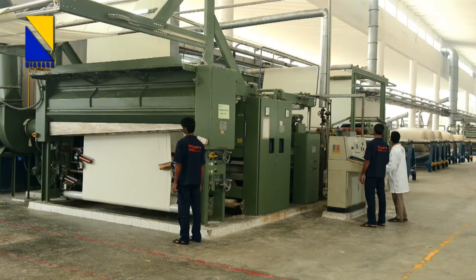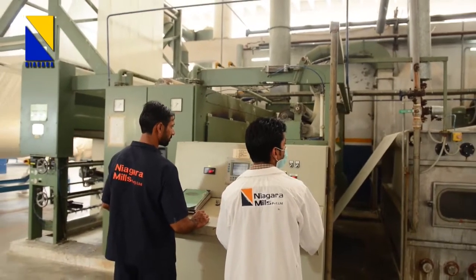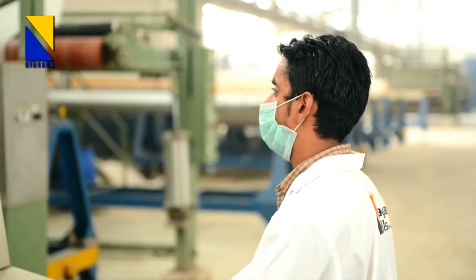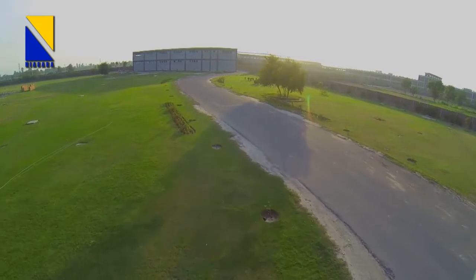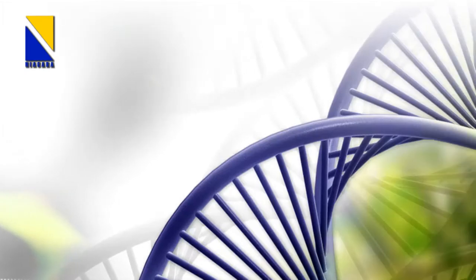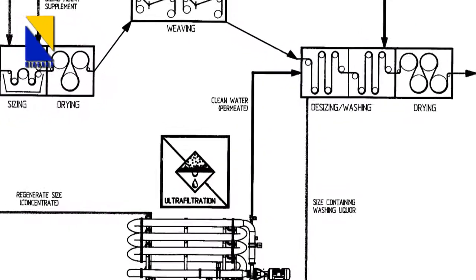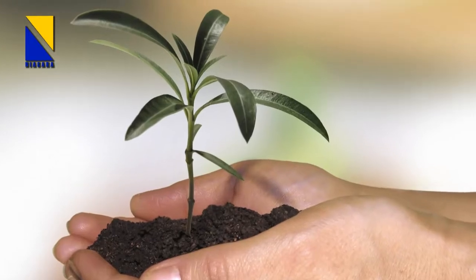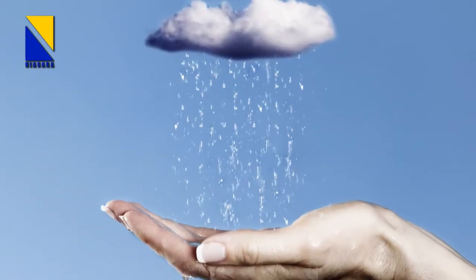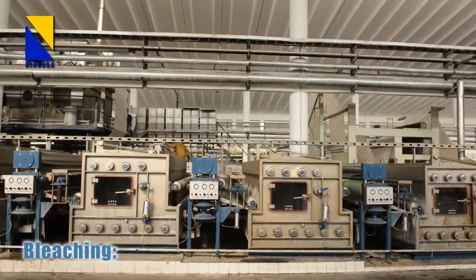We have four sets of singeing and desizing machines. Singeing machines are from Osthoff of Germany and desizing machines are from Göhler, Germany. As a green company, Niagara takes advantage of new inventions in biotechnology. Adoption of clean, gentle and safe methods of enzymatic desizing and bioscouring techniques not only helps us to protect the environment but also to conserve water and energy.